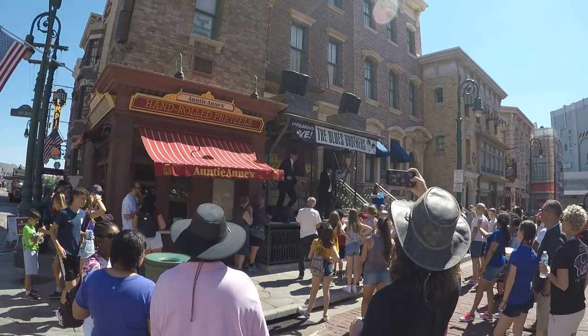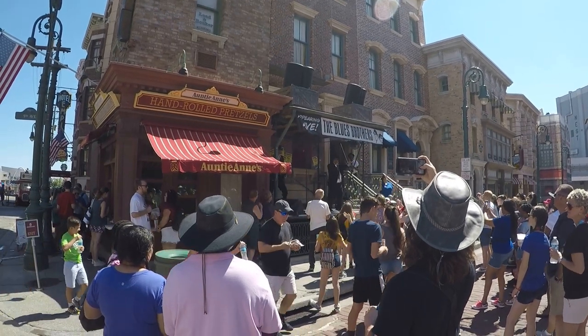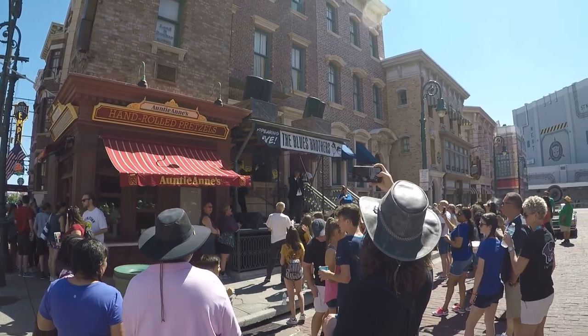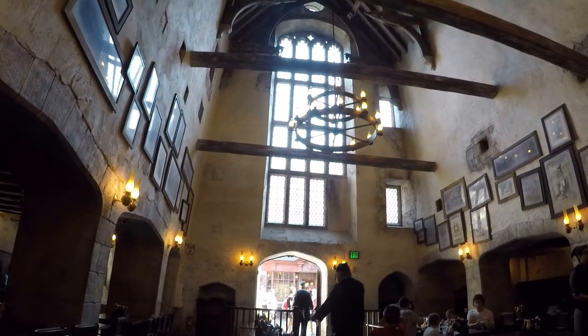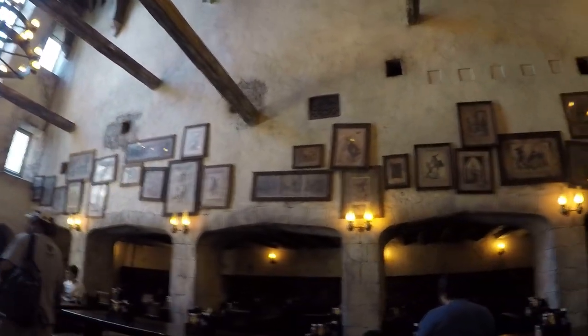So today we're going to revisit everything that we liked. We might finish a bit earlier today depending on how Universal-tired we are. We're going to eat at Harry Potter's - the Leaky Cauldron - and have some British fare. We're at the Leaky Cauldron now having some lunch, and this is what it looks like inside.